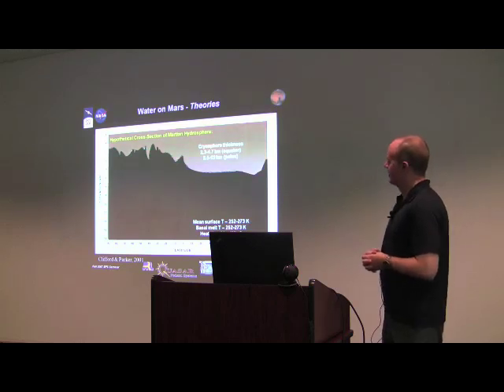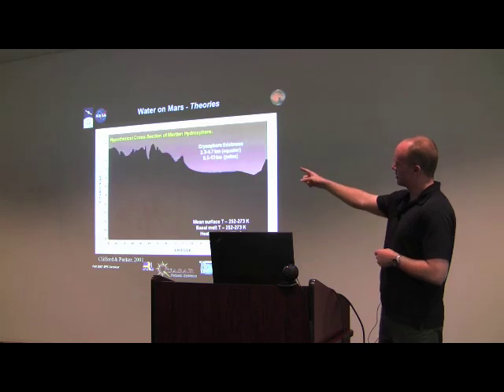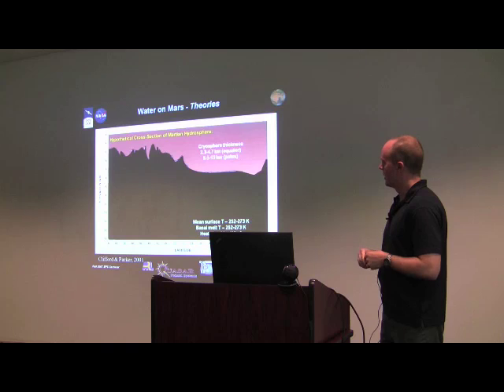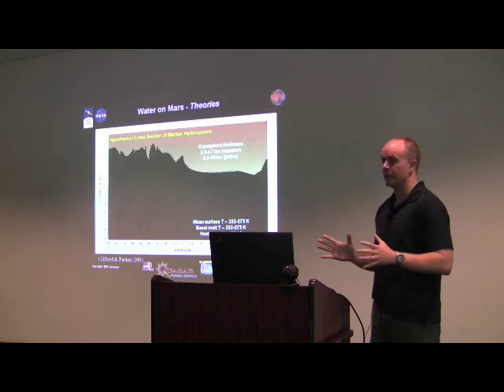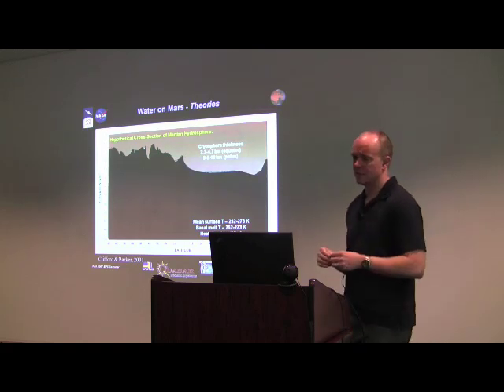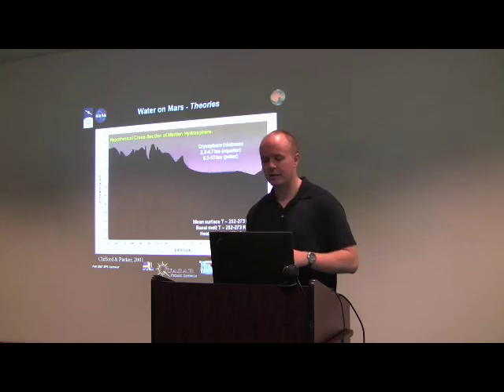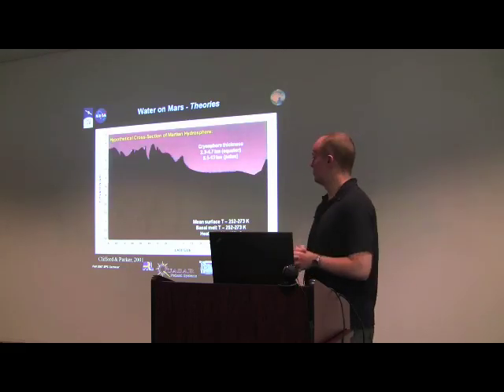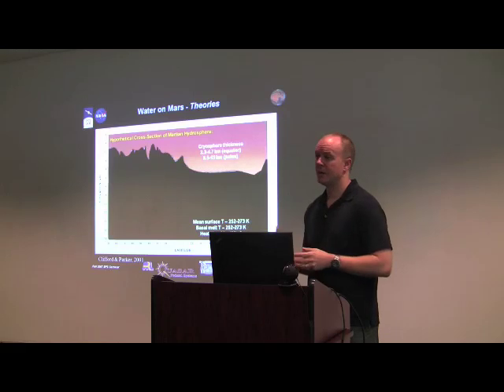This picture isn't quite right because radar is starting to tell us something about the first few kilometers at the north and south poles where it's been particularly successful. But by and large, the upper 10 kilometers is still a really open question. Even if you're not interested in water, the technique I'll describe could experimentally reveal a lot about that upper 10 kilometers.